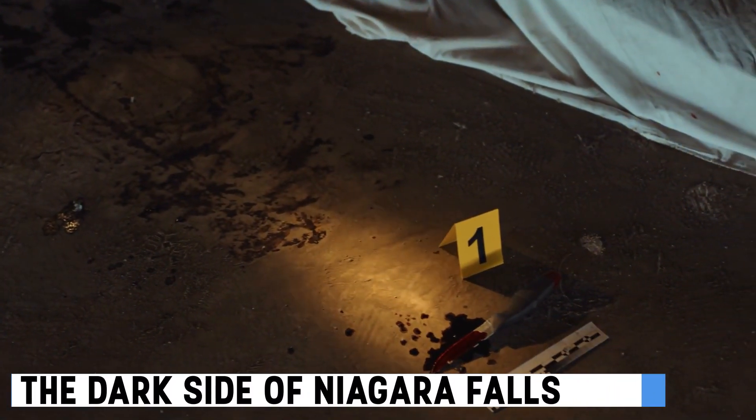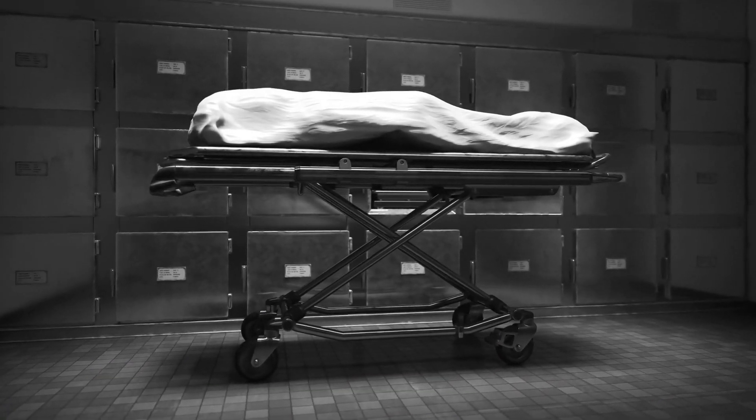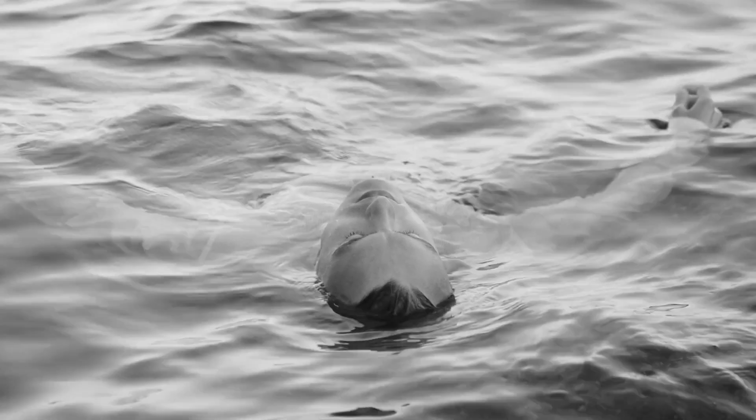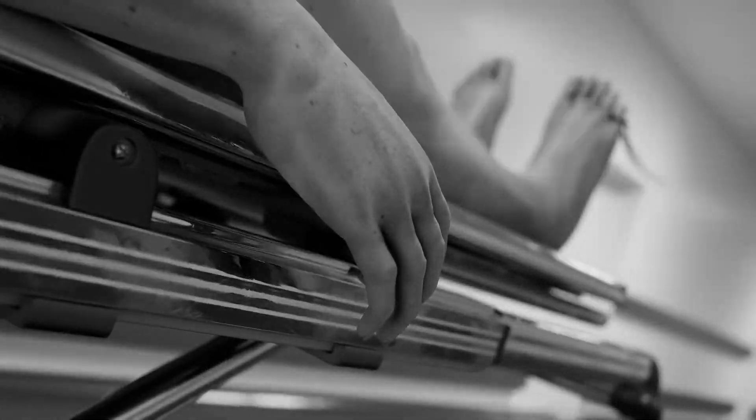Sadly, these incidents were not isolated. Over the years, many have met their demise at Niagara Falls, with an estimated 40 people per year, often due to accidents or suicide attempts.